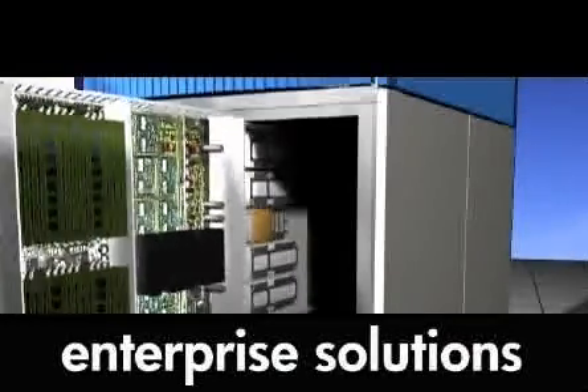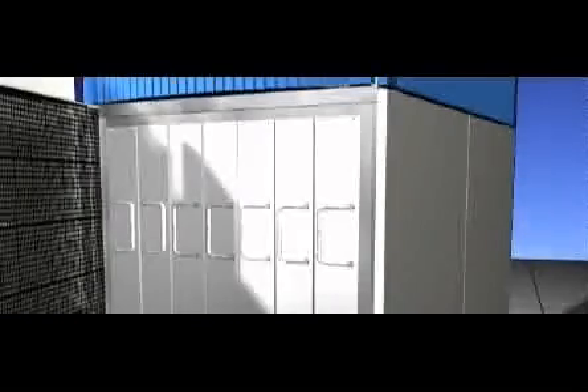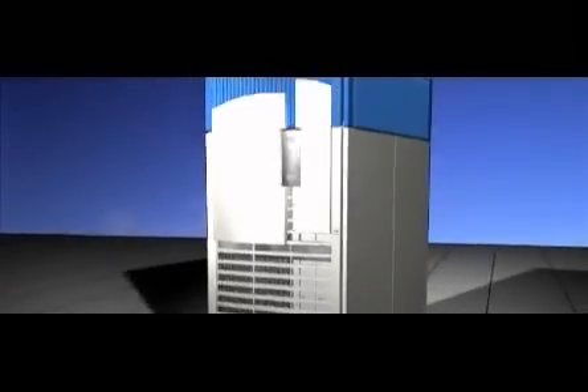A simple upgrade that gives you more power, dependability, and longevity for the future. Also, the Itanium processor gives you the agility and flexibility you need to deploy your choice of operating environment on your HP server.